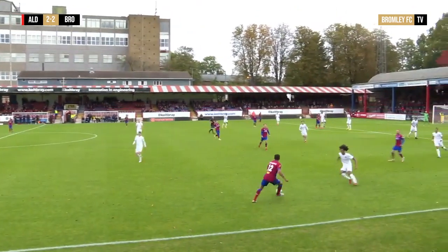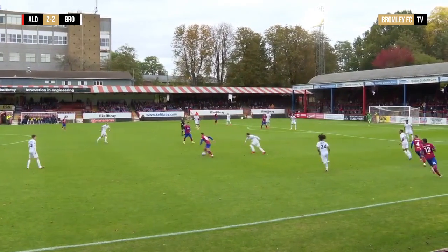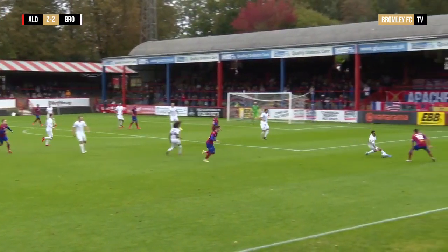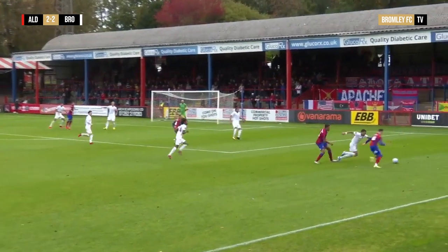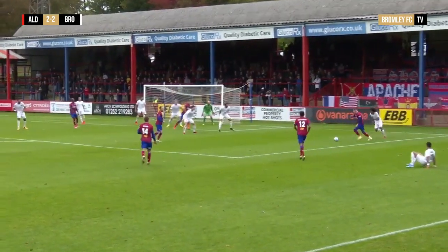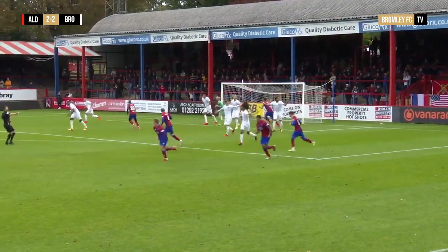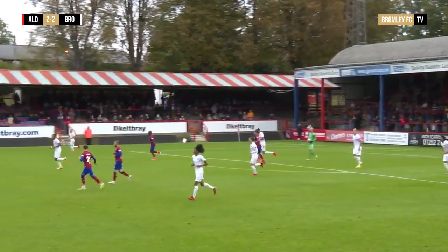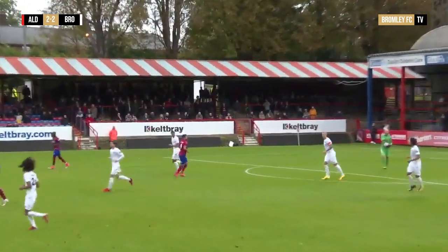Vennings out wide now to Oxlade-Chamberlain. Here's Glover, and now Vennings again. Intercepted by Whiteley, but Bromley can't clear it. Vennings on the ball again, Whiteley's gone down. Vennings into the box beyond Sabliet. Vennings with the shot — and it's into the arms of Cousins at the near post. Nice play from Aldershot. Bromley fans appealing for a foul on Corey Whiteley on the far side.